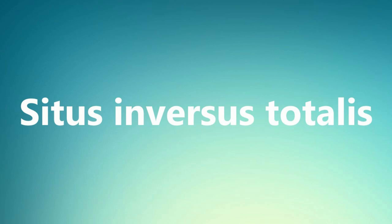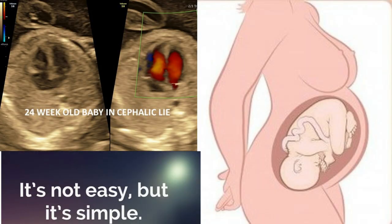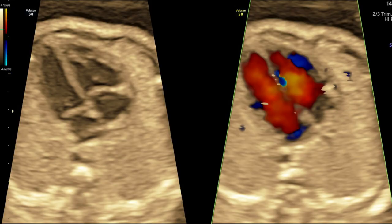Situs inversus totalis — it's easy to diagnose if you always go through your routine pathway. It can be easily missed if you start the antenatal scan by calculating fetal biometry first and then hurry up to finish the rest. So it's always nice to assess the fetal lie, then assess the fetal spine, the stomach, and the heart. It takes only a few seconds to do that, even for beginners.